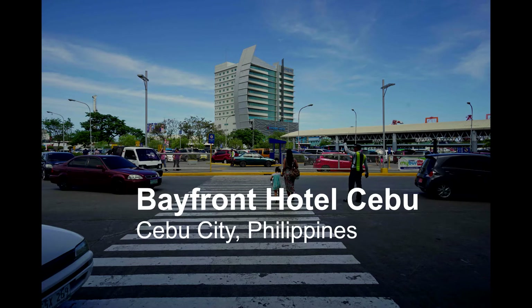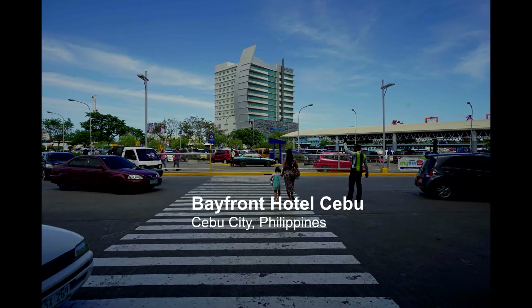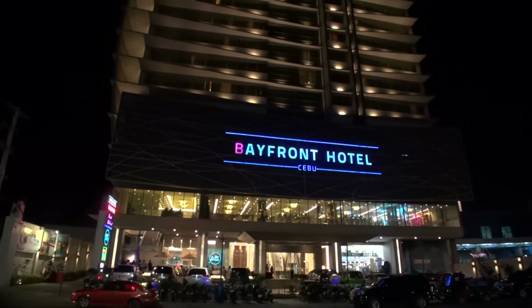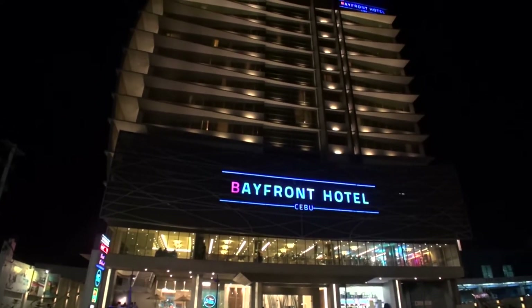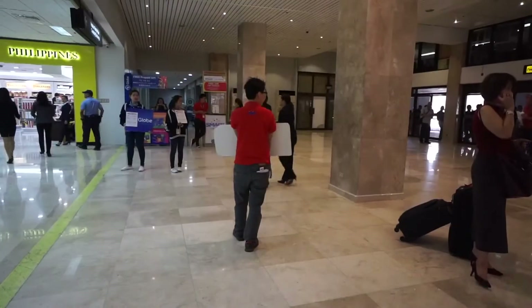Hi, this is Rob and this is my review of the Bayfront Hotel in Cebu, a mid-range hotel with 168 rooms located right across the road from SM Shopping Mall, one of the biggest malls in the city.